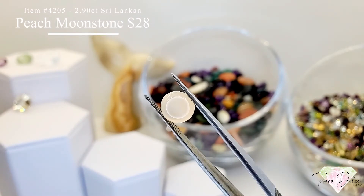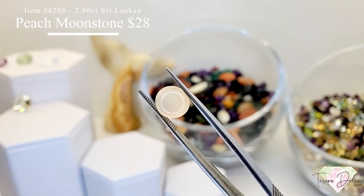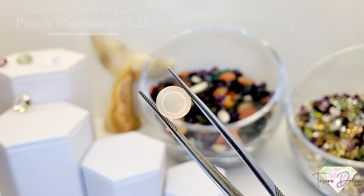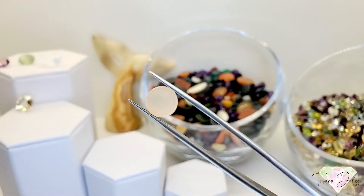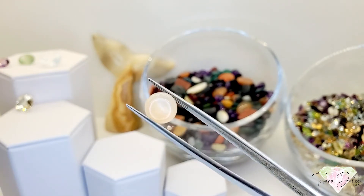Item 4205 is a 2.9 carat Sri Lankan peach moonstone cabochon. This cabochon is gorgeous — cut with a nice cat eye effect. Peach and gray moonstones typically come from Sri Lanka. This one is $28.